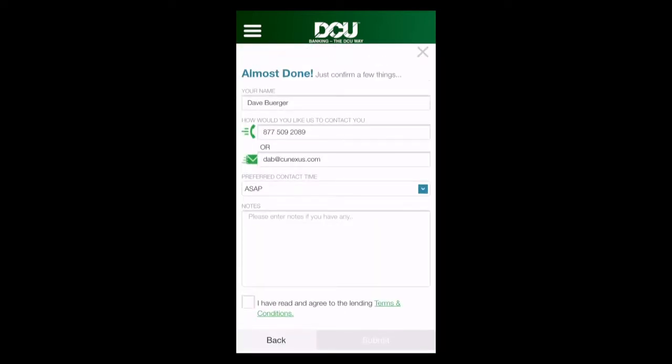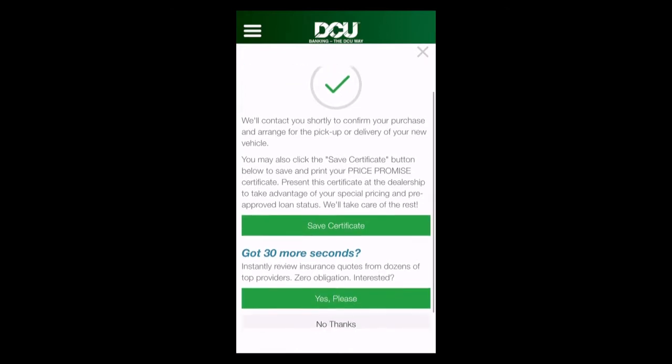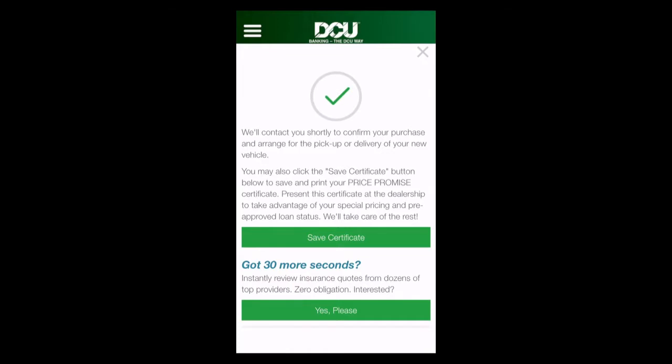John just needs a quick confirmation of contact information and acknowledgement of disclosures, and we're done — we just bought ourselves a BMW. Behind the scenes, the dealership and the lender are instantly notified. The lead has been pushed directly into the lender's origination platform for funding. Both parties now have all the details about the vehicle purchased, the loan, and the consumer, and they can begin the fulfillment process before that customer even arrives at the dealership.